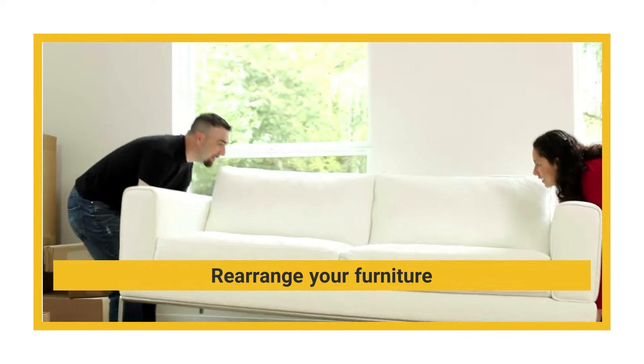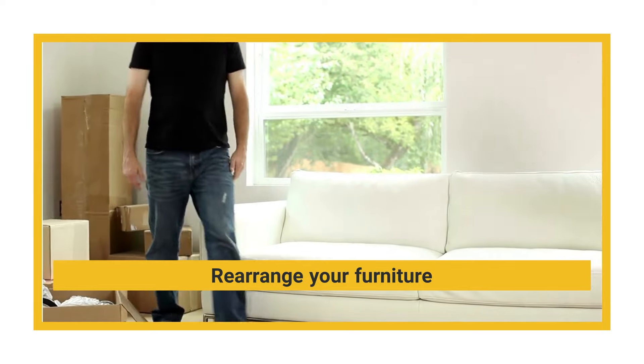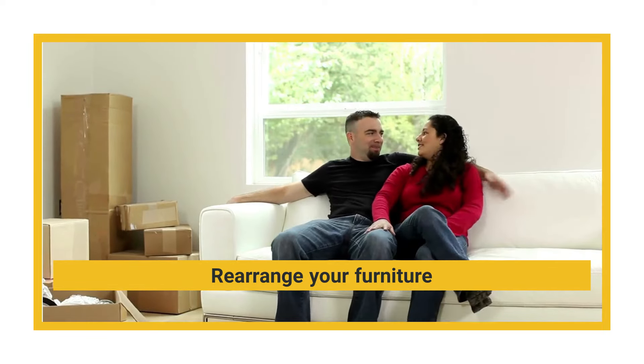If you're like most people, your furniture has been in the same spot for years. And while there's certainly nothing wrong with that, you might find that switching things up is like a breath of fresh air.